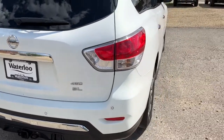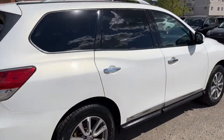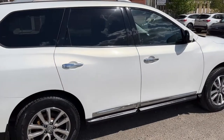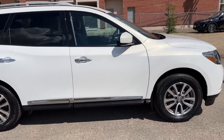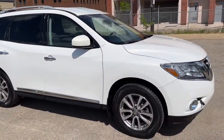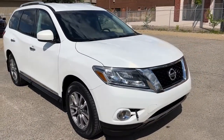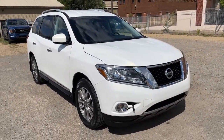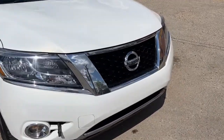It also has a reverse camera with sensors. We won't be able to cover every single detail about this Pathfinder, but if you'd like more information you can check it out at waterlooford.com or stop by the dealership to check this vehicle out in person. In the meantime, stay up to date by checking us out on social media — a follow would be greatly appreciated. Alright, let's take a look inside.